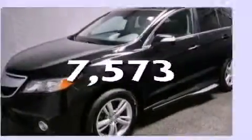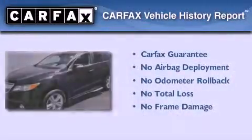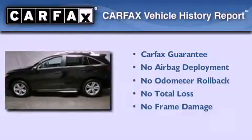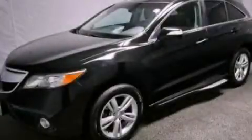This vehicle has fewer than 8,000 miles on the odometer. Not to mention that this Acura qualifies for the Carfax buy-back guarantee. This automobile won't last long at this price — call and arrange a test drive now.